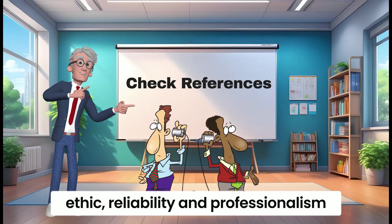Assess their technical skills. Depending on your business needs, you may want to assess the candidate's proficiency in using accounting software or their knowledge of specific bookkeeping tasks. You can do this through practical tests or by discussing relevant scenarios during the interview.